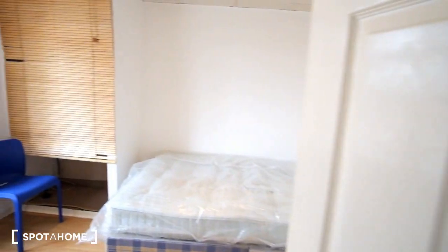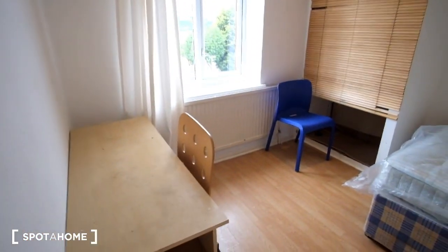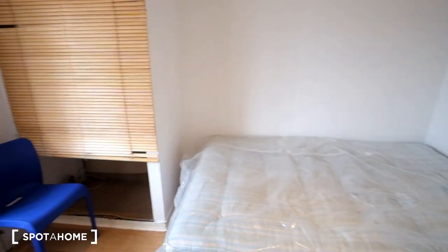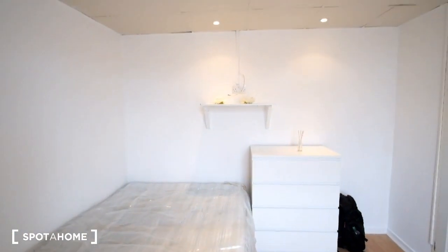Finally here we've got the fifth room. Right away we can see we've got storage in front, a desk to the left, and then in front we've got the double bed there along the wall. The room also features a chest of drawers, and we can see we've got shelving above the bed there as well.